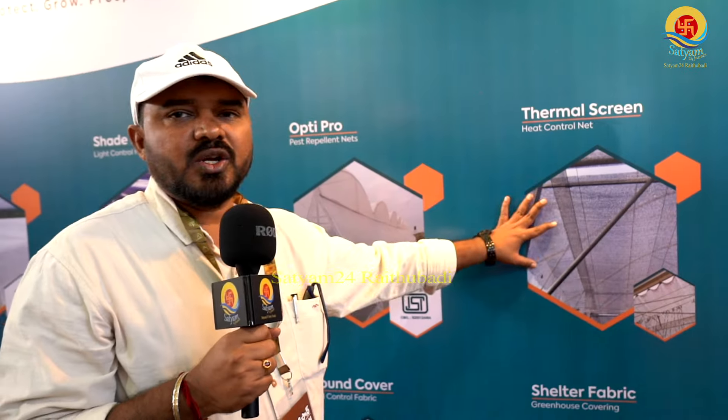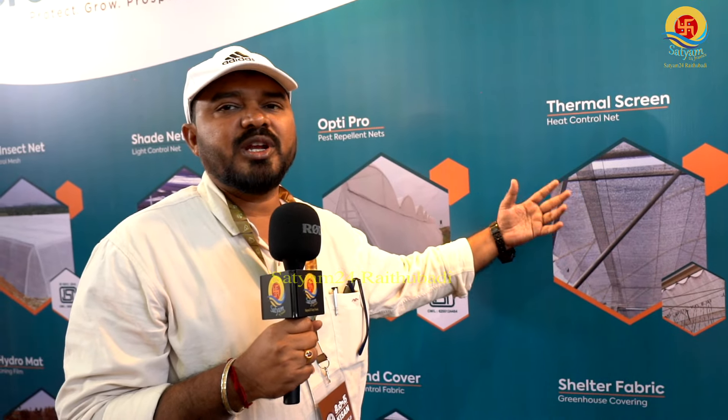This is a thermal screen net — the best solution for shade net. It has aluminum coating that reflects sunlight inside. The temperature reduction is around 4 to 5 degrees. We use thermal net to control the net house environment.